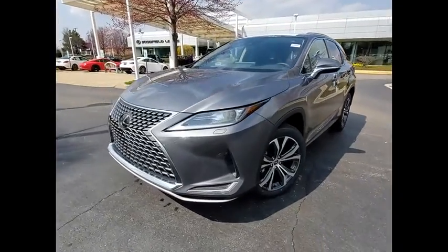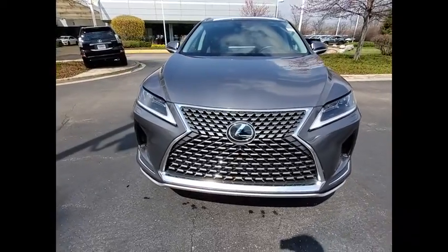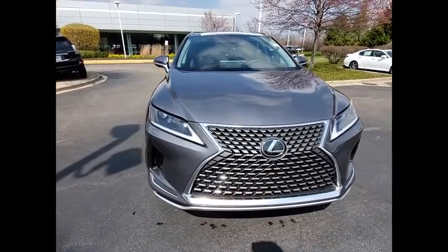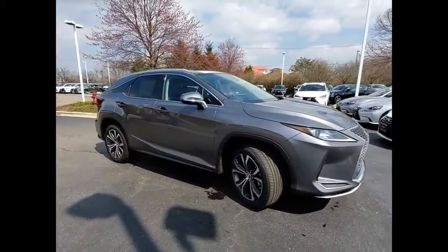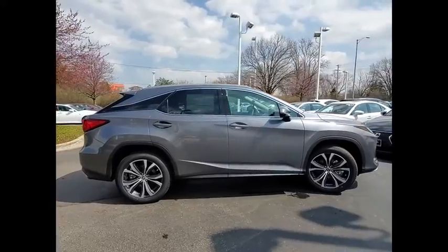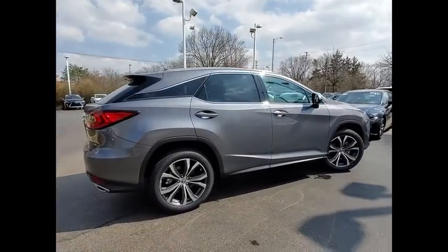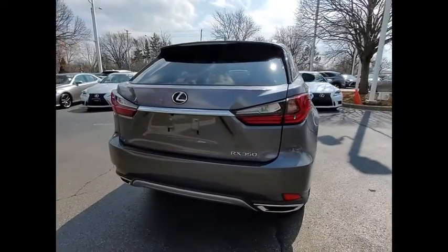We are pleased to show you the 2020 RX350. The RX350 offers a driver-inspired design and intuitive technology that puts you in total control of your interior. Paired with a spacious cargo area and a powerful V6 engine, the RX350 continues to offer the best combination of powerful performance and interior luxury in its class.